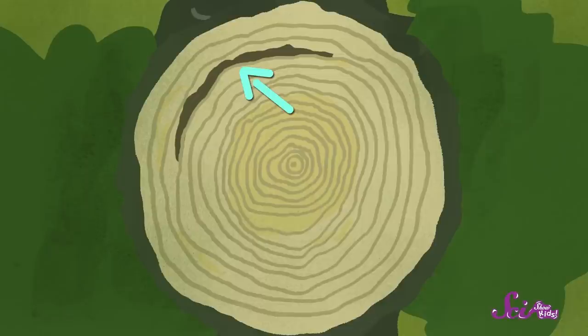It looks like there might have been a small fire after that. A whole side of the tree was scarred, but it kept growing new wood over the scar every year. This tree had some good years and some really tough ones. But it stuck it out and it kept growing. It lived a long, full life until it was chopped down.